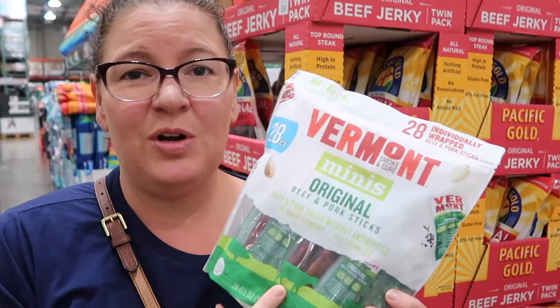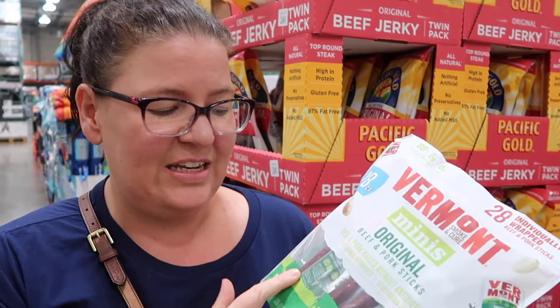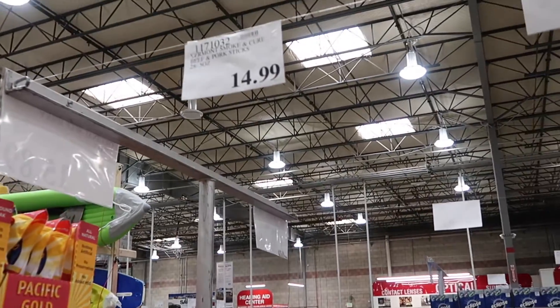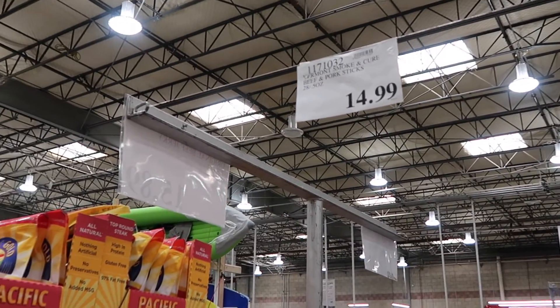There are loads of different types of jerky and dried meat here. We're not really big jerky people, but these sound really good — they're pork and beef sticks with really clean ingredients, hormone and antibiotic free. They're no carbs, all individually wrapped, and you get 28 of them for $14.99. We don't have these at home so we're definitely keen to try them.